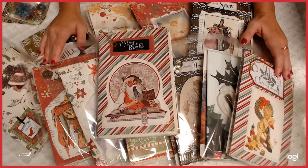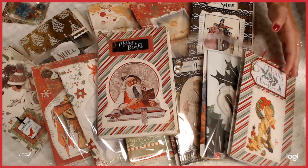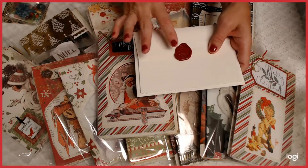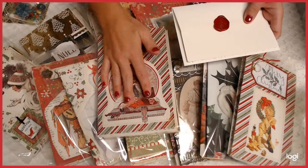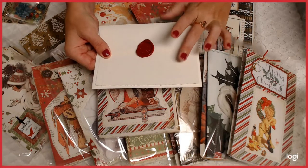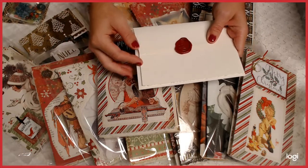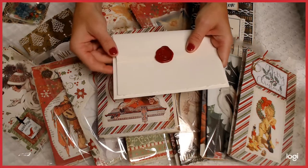I'm making a big announcement today: any daily deal from today all the way to the end of the year, each daily deal will have a gift. Any purchase gets one of these envelopes with a wax seal. Each daily deal the envelope might be different. Any daily deal you'll be getting an envelope similar to this, and in each envelope is a code that's good to use when you go into my shop. It's a surprise gift — it could be from five dollars all the way up to twenty-five dollars.